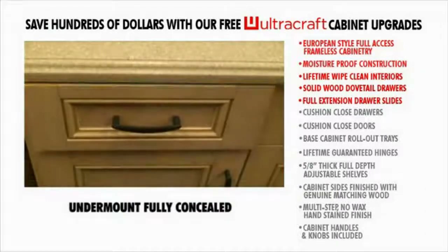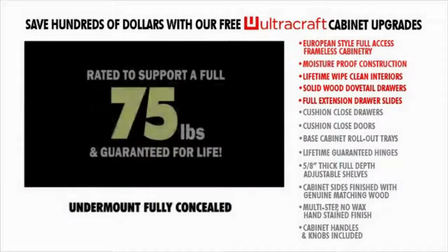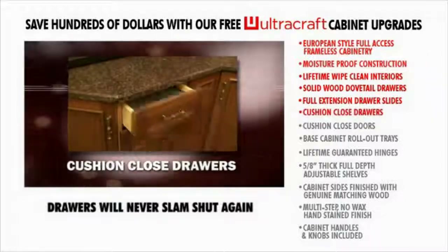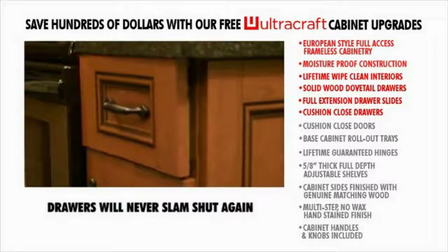The self-closing feature will auto-close the drawer when only inches from the cabinet face — no more unsightly partially open drawers. Rated to support a full 75 pounds and guaranteed for life. Cushion-close drawers — no matter how hard you push the drawer closed, this cushion-close mechanism will stop the drawer from slamming.